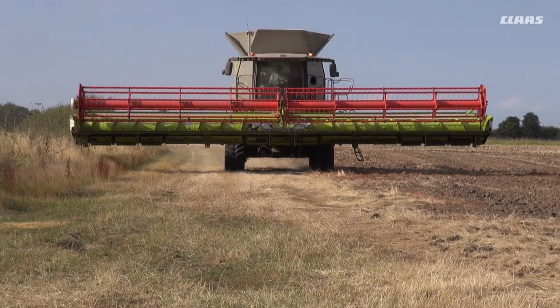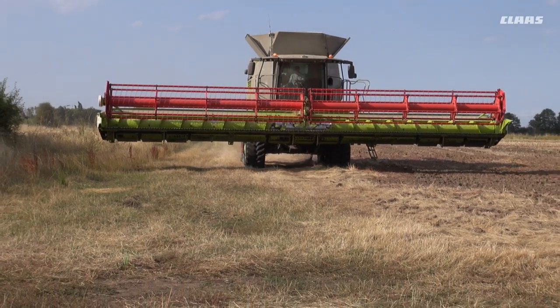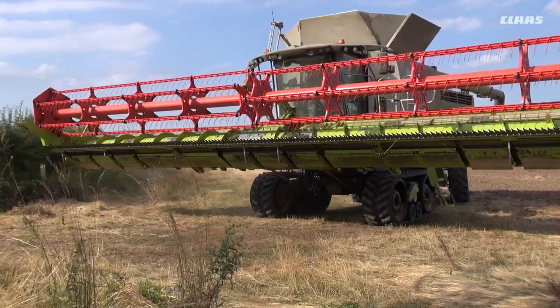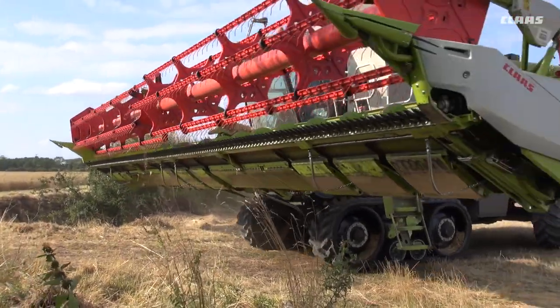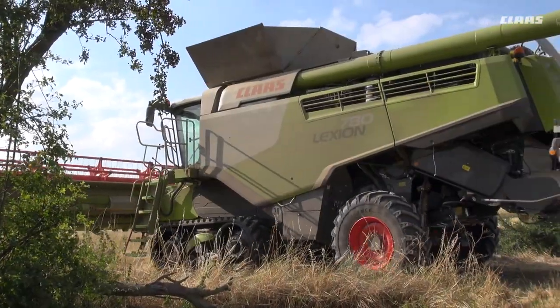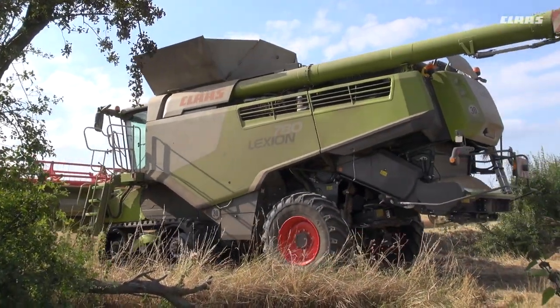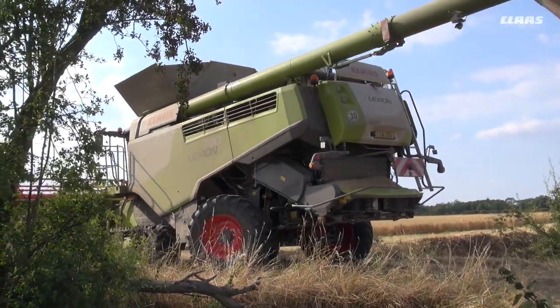We started off with a 460 in 1999, which added a lot more sophistication and electronics, which helped guide us through the harvest. After having the 460 for three years, we took on a bit more land and then moved up to a 580 with a 30-foot cut.